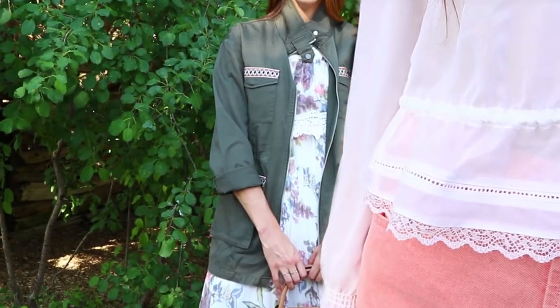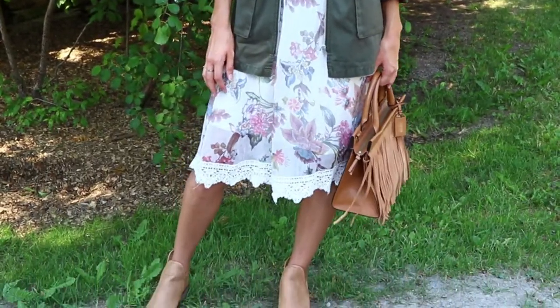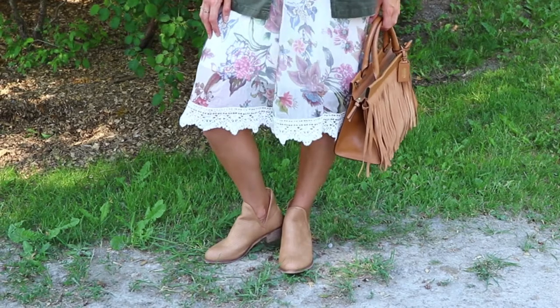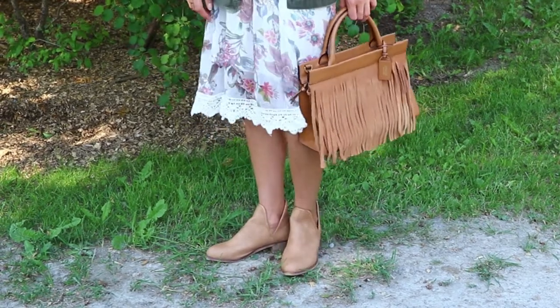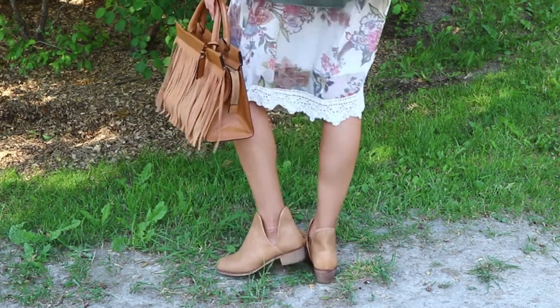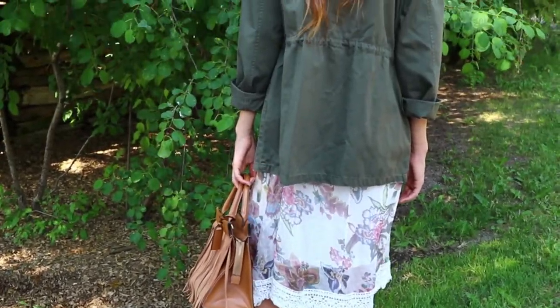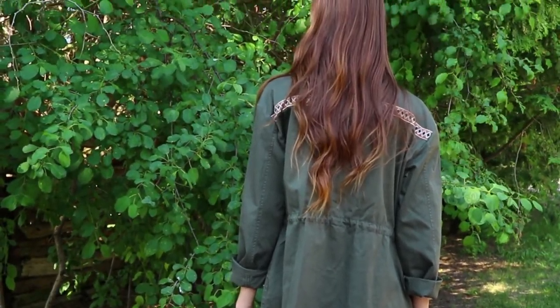This outfit: the jacket is from H&M, the dress from Winners. The bag is actually from Kate Spade — a little homage to her. The shoes are from Seven for All Mankind, and I just took this jacket, rolled up the sleeves a little bit, which made it a little bit of a looser feeling. I really liked this outfit put together.